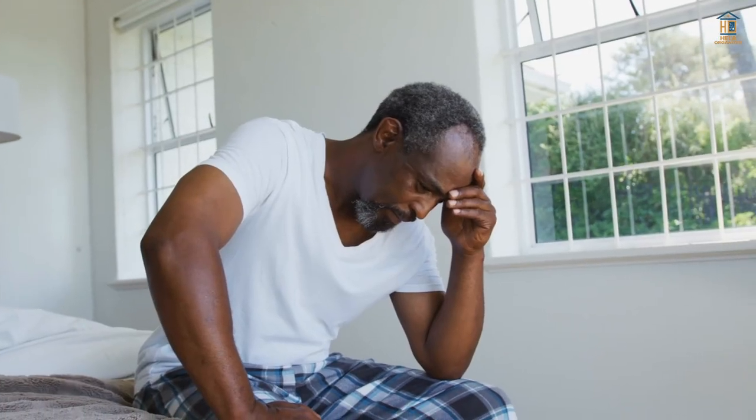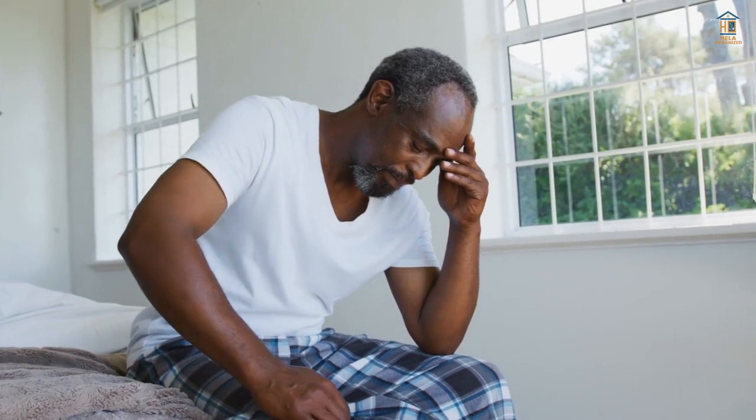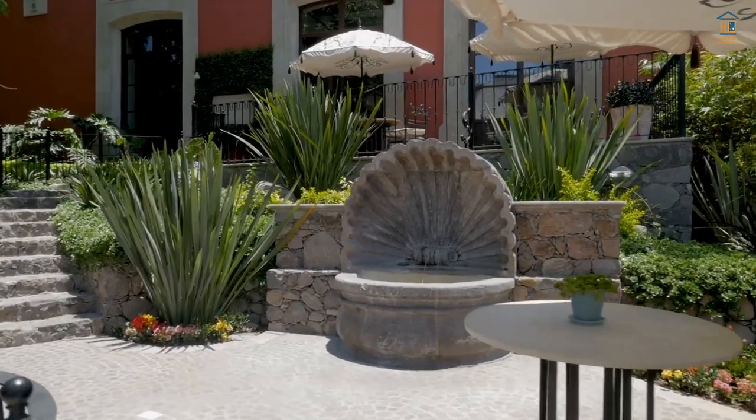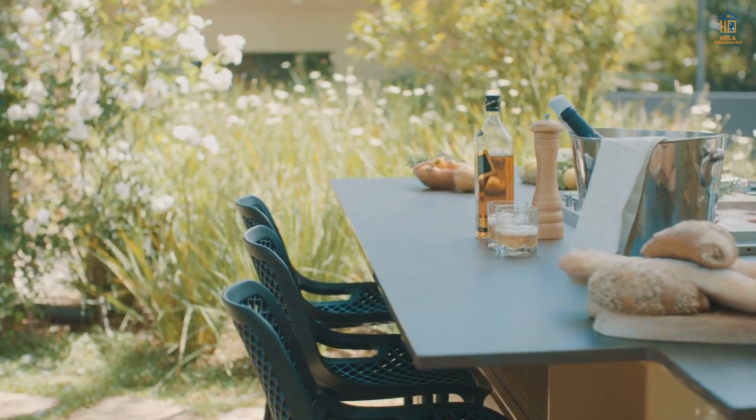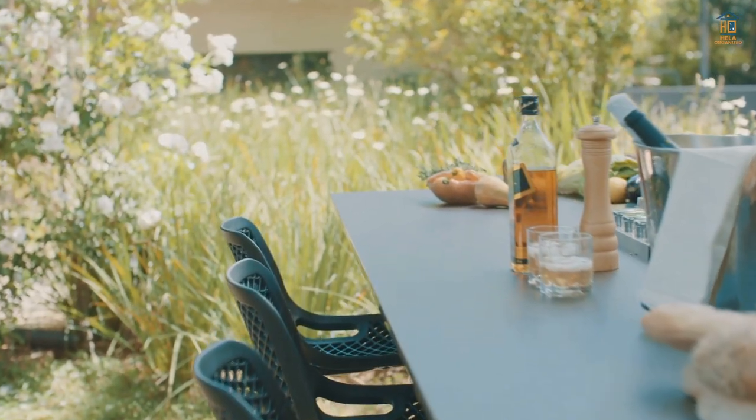I don't want to squander any more of this lovely weather by staying indoors, and guess what? I've discovered several stunning patios to share with you. Check it out. You could just discover the inspiration you're looking for to renovate your patio this year.